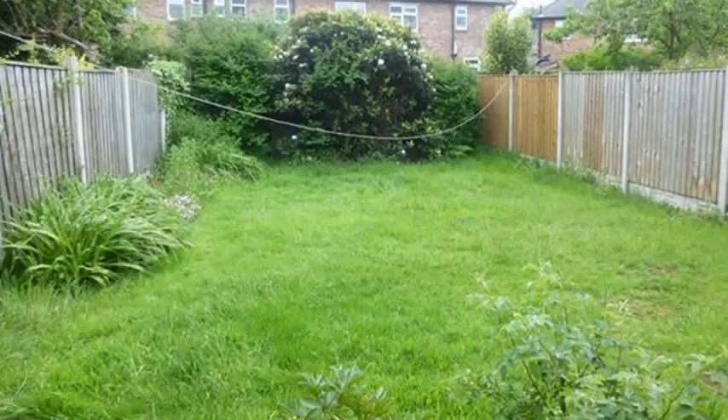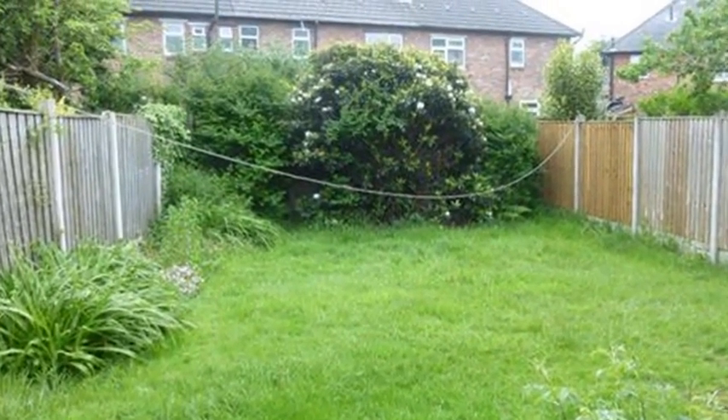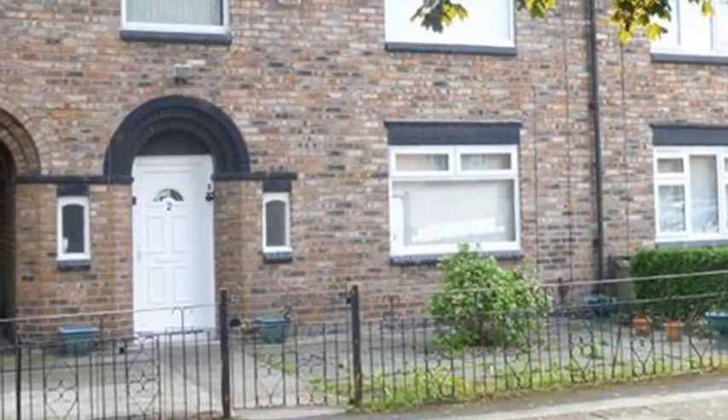Externally there is a rear garden which is laid to lawn whilst there is parking to the front. For more information please contact White Gates today.